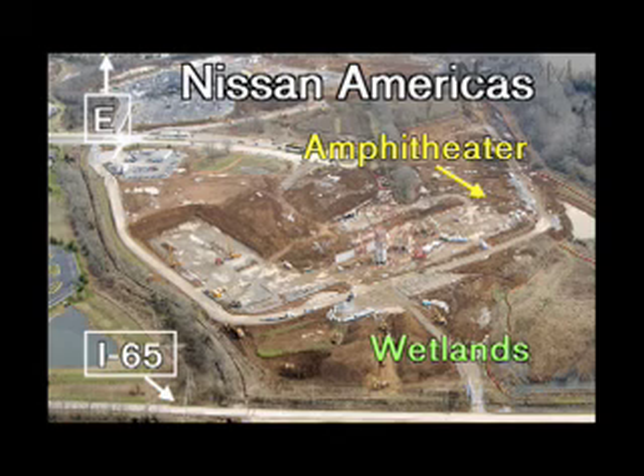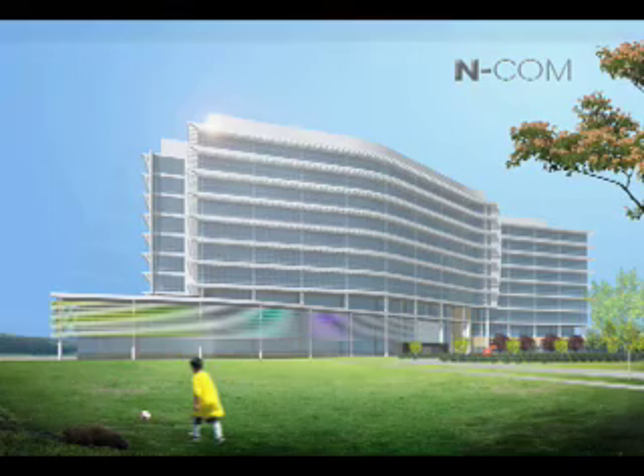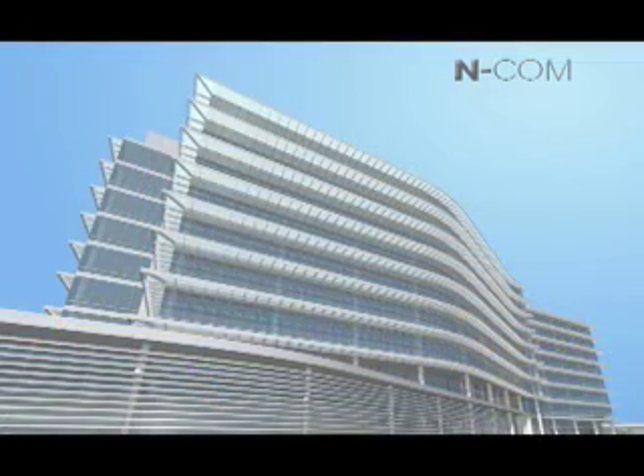We want it to be a very pleasant environment. The building is going to be light-filled, and there are going to be panoramic views of the countryside all around. We've gone out of our way not just to limit our footprint on the site, but really to improve the site and provide site amenities that are going to be really pleasant to be in and to see from inside the building.